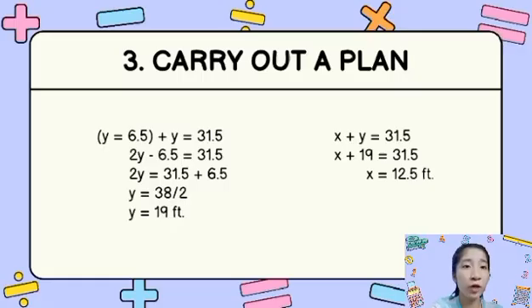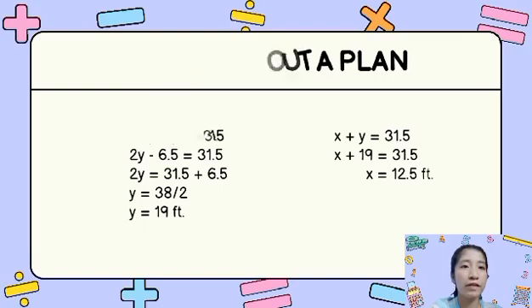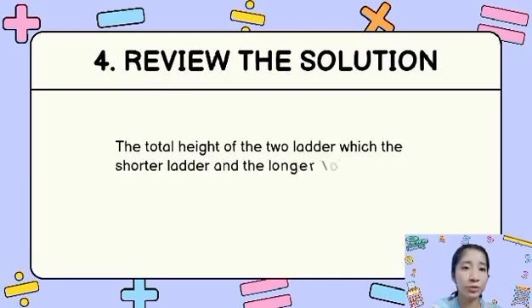Then we solve for x using x plus y is equal to 31.5. Substituting the given value of y, which is 19, we get x plus 19 is equal to 31.5. Subtracting 19 from 31.5 gives the x value of 12.5 feet. For the fourth and last step, we review the solution.